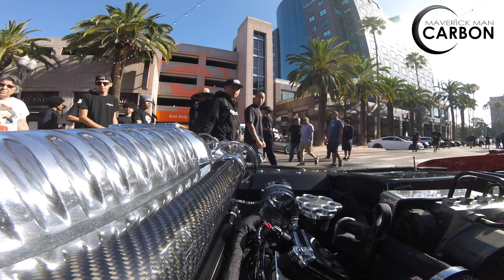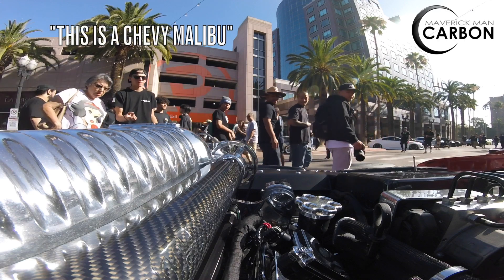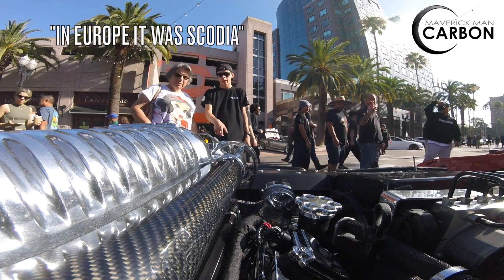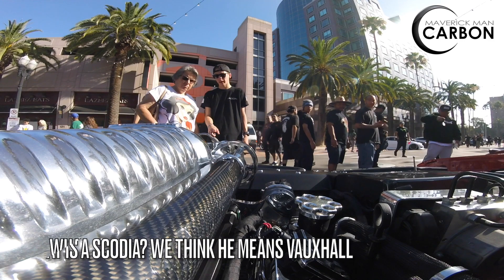A lot of people know this. Oh, the oldest — this is a Chevy Mustang. But it's in Europe, it was a Scodia. It was a brand called Scodia.